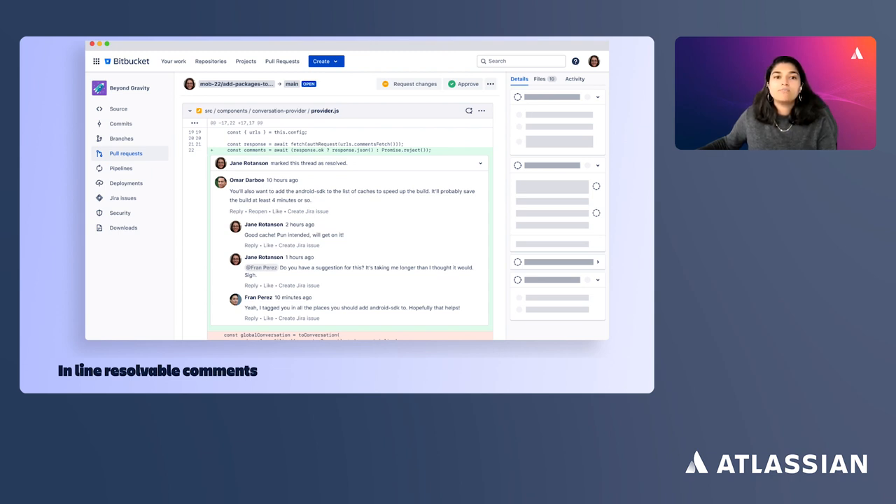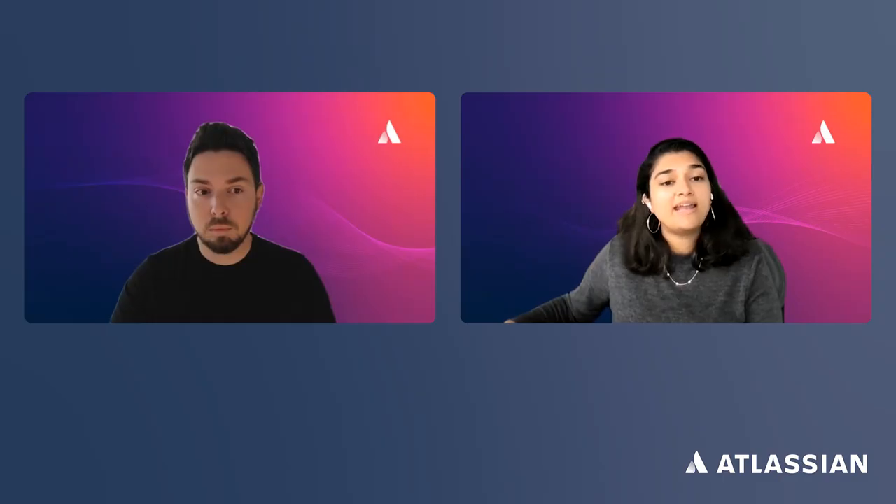These improvements are part of our mission to continue making the code review process faster and smoother, allowing developers to write, review, and merge code with confidence. Your teams will get the same great code review experience in Bitbucket Cloud that they're used to in Bitbucket Server. And now, Anton will tell us about the similarities between Bitbucket Cloud and Bitbucket Data Center.